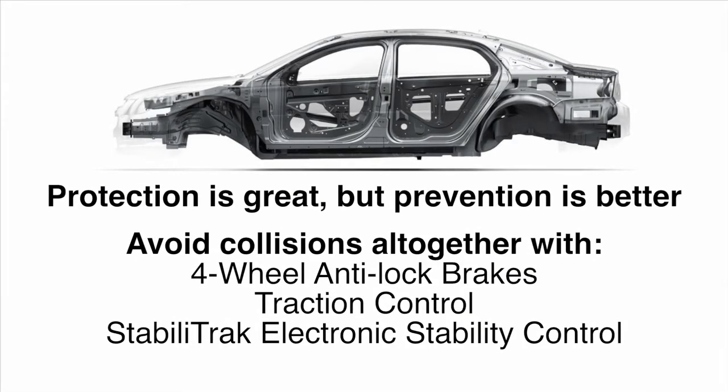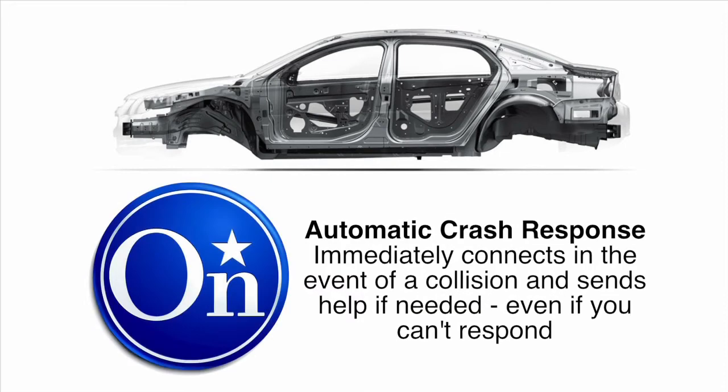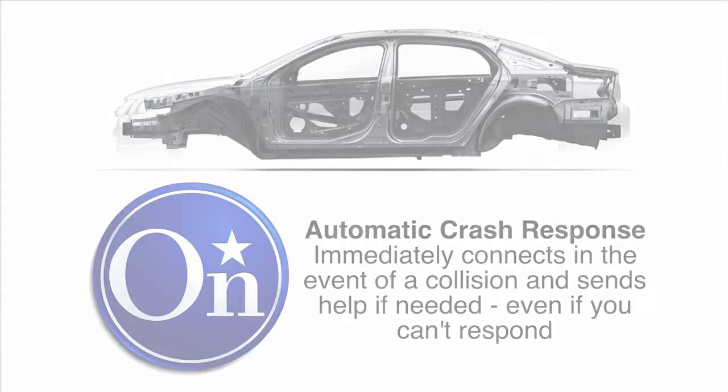A lot of people hold safety as the number one feature — myself included — and Chevrolet is of the mind that protection is great but prevention is even better. They take steps in the technology of their vehicles to make sure you can avoid collisions whenever possible. When you can't avoid a collision, for the first time the Malibu is equipped with 10 airbags, including a standard airbag at the knee level for the driver. There's also rollover protection, and OnStar comes with automatic crash response which helps you even if you can't respond.